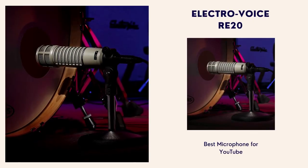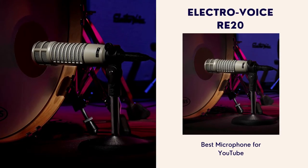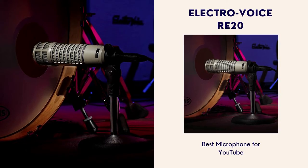Number 5: Electro Voice RE20. This is the best microphone for podcasts. One of my favorite microphones for YouTube thanks to the high level of performance with incredible sound quality. It's one of my favorite podcast microphones, and while I still favor the SM7B, I find them pretty interchangeable. Both microphones have a huge history but in different areas.